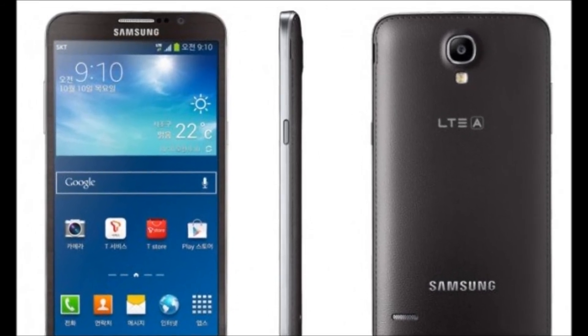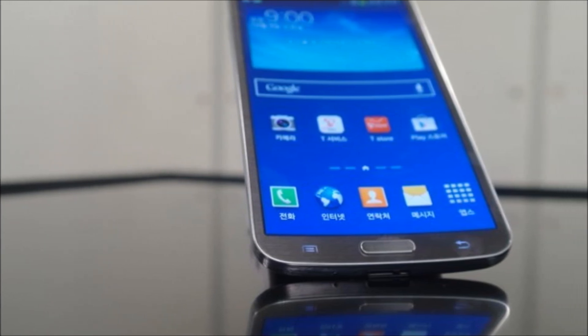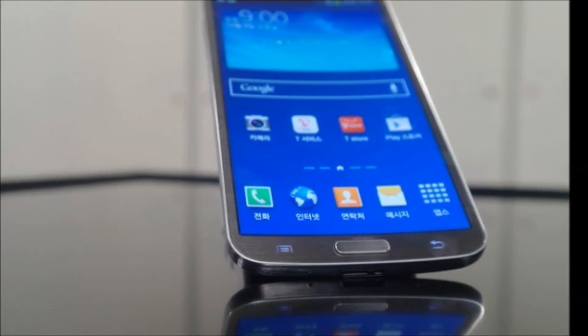Anyway, thanks for watching this video. Please be sure to let me know what you think of Samsung's new Galaxy Round phone in the comments below, and I'll see you next time. Bye!